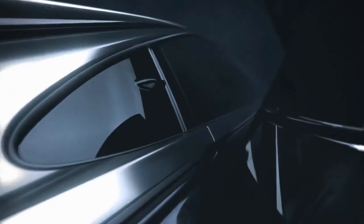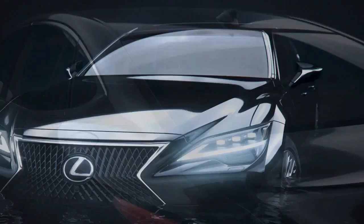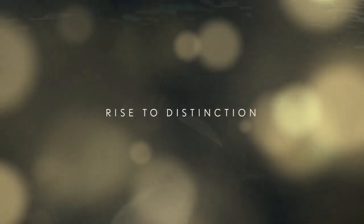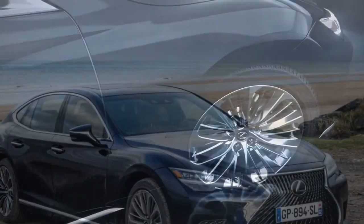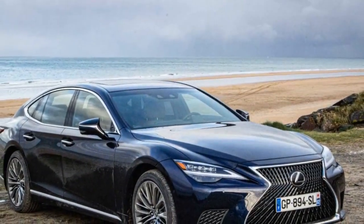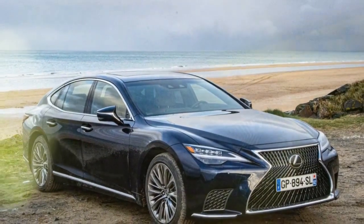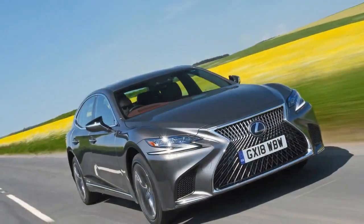If you seek a full-size luxury sedan that prioritizes a smooth, coddling ride, the LS is your ideal choice. Specifically, the LS 500H model ditches the base twin-turbo 3.4-liter V6 in favor of a hybrid powertrain. This setup combines a naturally aspirated 3.5-liter V6 with two electric motors.